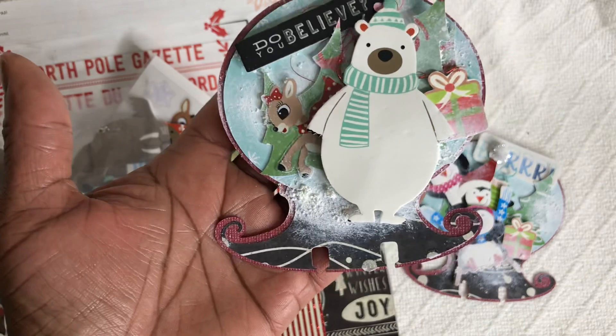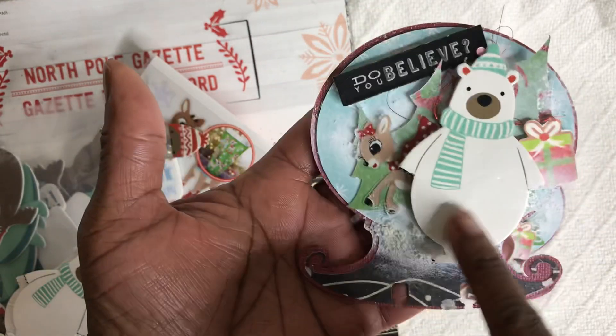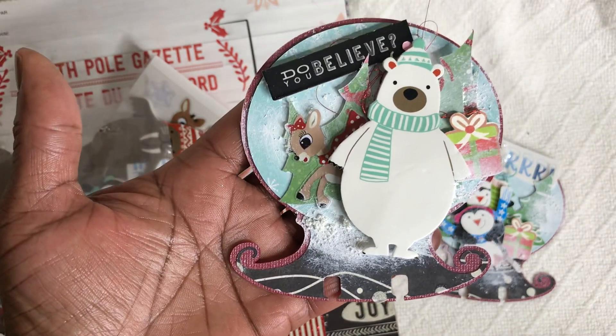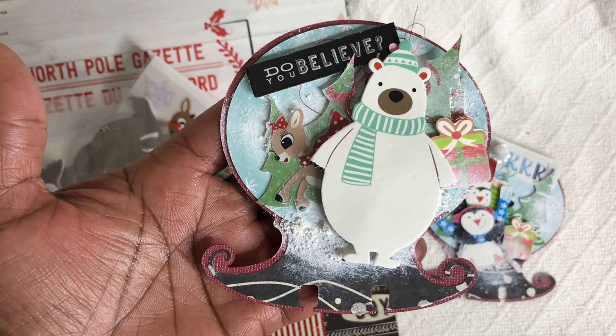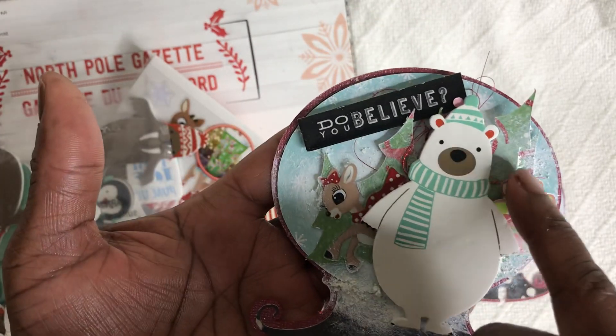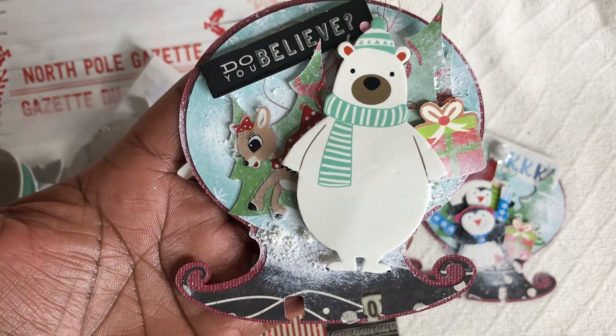I used that globe cut from my Cricut machine. Here's the sticker that I got from Hobby Lobby — that little reindeer. And these stickers here I purchased from Michaels a few years ago as well. I absolutely love the way it turned out. You can also see the little Christmas trees that I cut out with my Cricut machine.